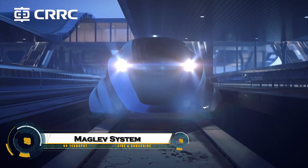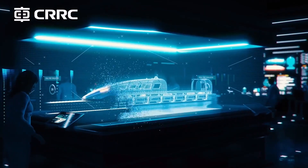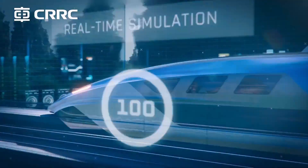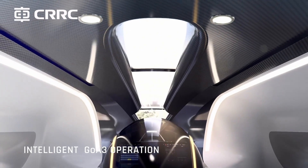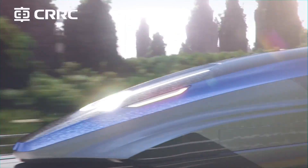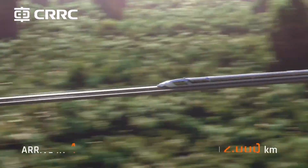At the Berlin Exhibition, CRRC unveiled its groundbreaking high-speed maglev system, a futuristic leap in rail transportation technology. Designed to reach speeds of up to 600 kilometers per hour, this maglev system uses powerful magnetic levitation to eliminate wheel-to-rail friction, resulting in ultra-smooth, silent, and energy-efficient travel.